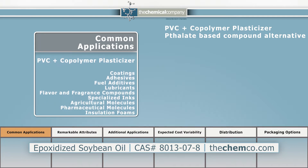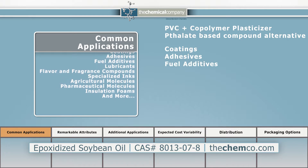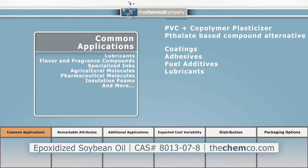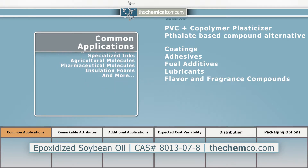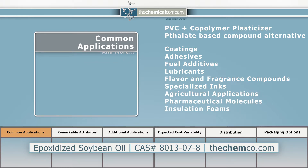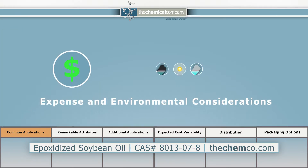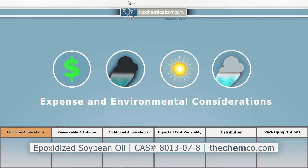It is also incorporated into such applications as coatings, adhesives, fuel additives, lubricants, flavor and fragrance compounds, specialized inks, agricultural and pharmaceutical molecules, insulation foams, and a multitude of additional uses, particularly where expense and environmental factors are considerations.